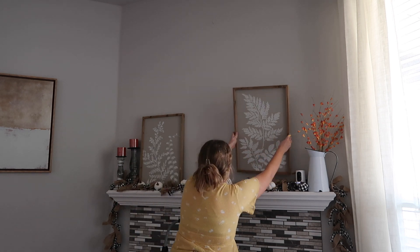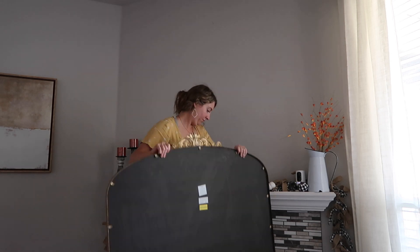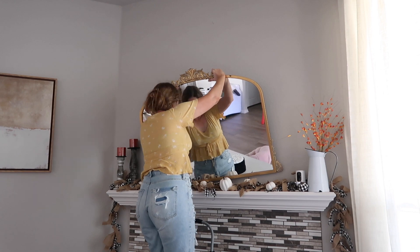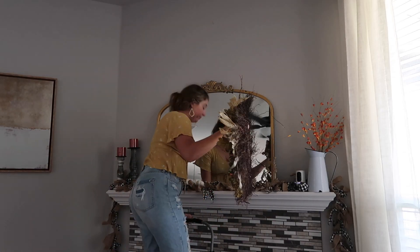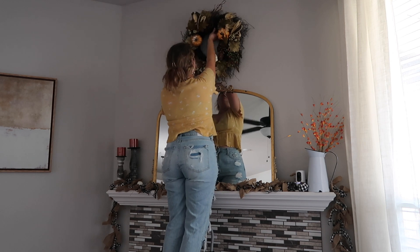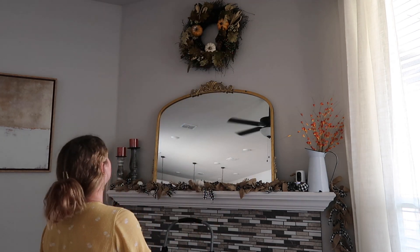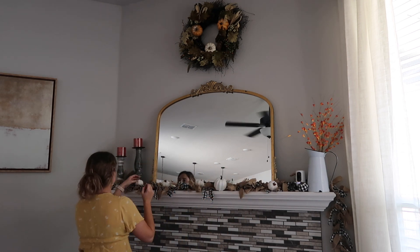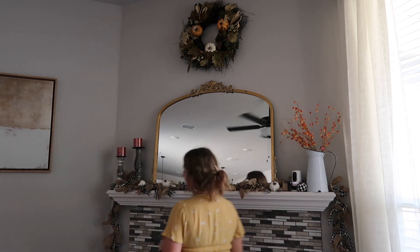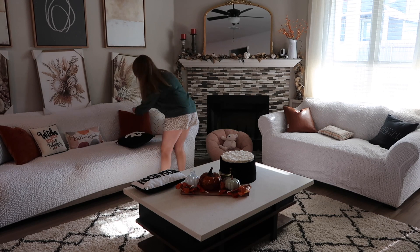I want to show you that I rearranged my fireplace a little bit — I finally got the mirror I've been wanting from Hobby Lobby. I'm adding this mirror and a wreath and I think it turns out so well. Please let me know in the comments if you like it now or preferred what I had before, but I feel like this is a lot cleaner and not as cluttered.